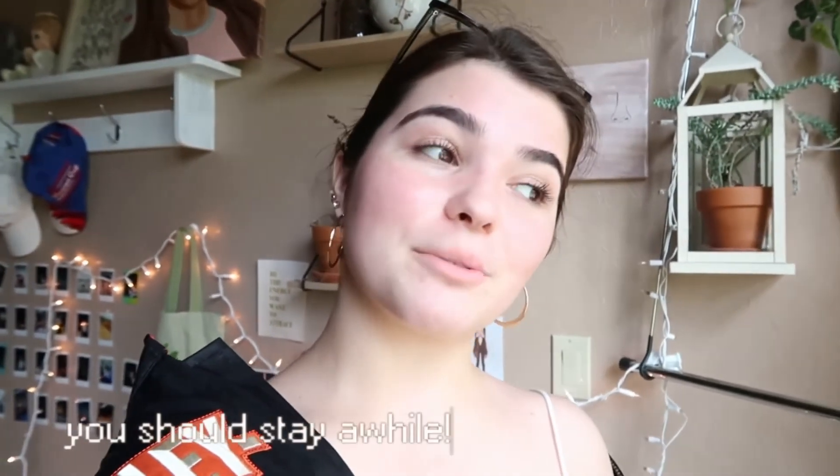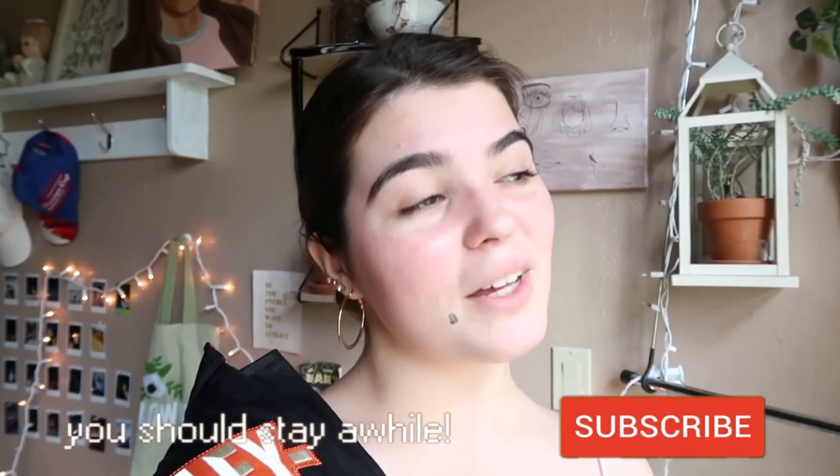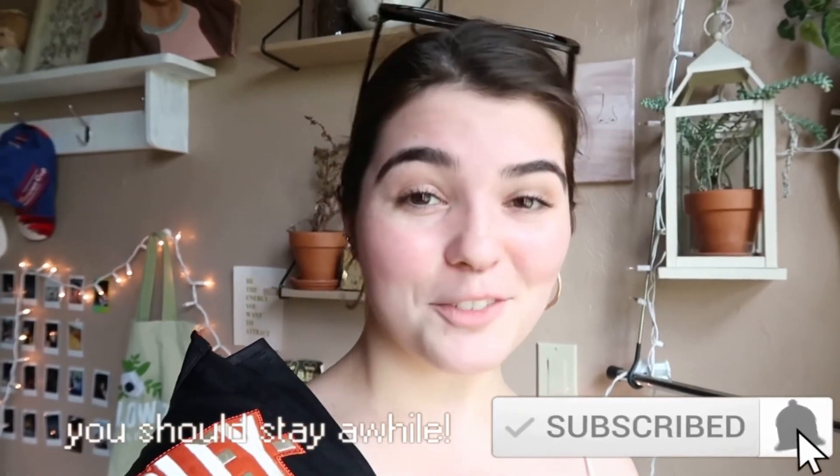That's all the outfits I have for today! I really hope you enjoyed this video — it was really fun to make. I'll probably be making more videos like this in the future because it's just really fun. If you enjoyed, please like, comment, and check out the rest of my videos. I think they're pretty cool and you might want to subscribe because it's a fun time here. Okay, bye!